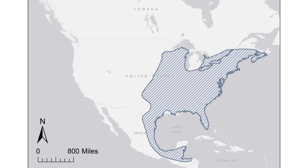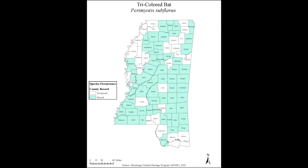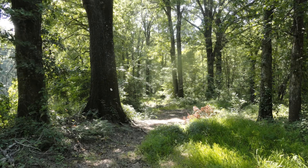Tricolored bats are found throughout the eastern United States, extending north into Canada and south into Mexico. They are found across Mississippi, although there are still several counties without records for tricolored bats. They prefer open forests with large trees and woodland edges.